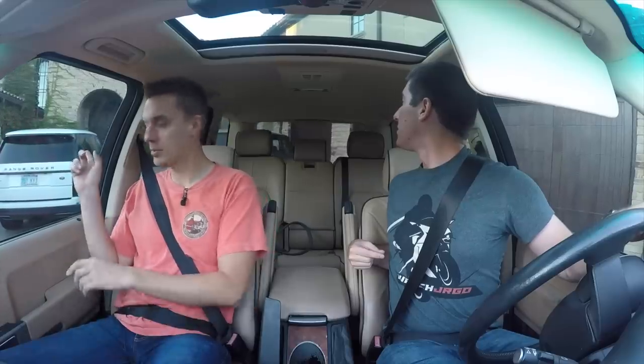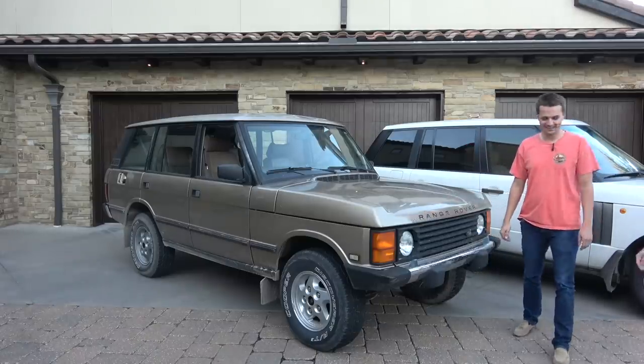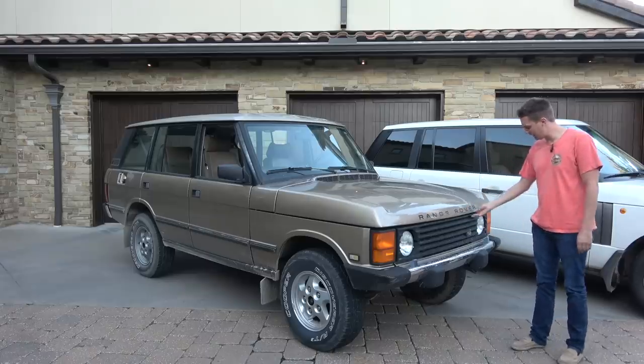The parking sensor always thinks it's about to hit something because it fell into the bumper. You couldn't hose it off for me? I mean, I think they're supposed to look dirty all the time. It's like an old battle tank.